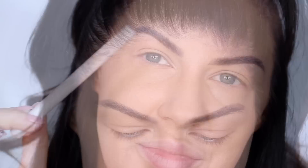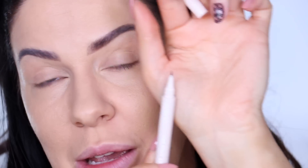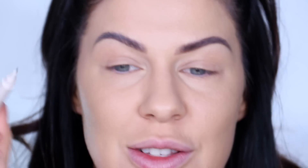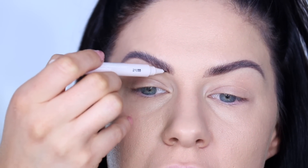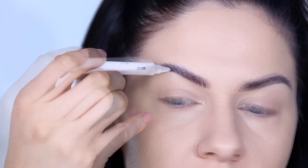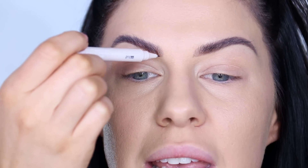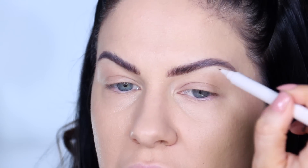Now this is the ColourPop Feather Effect Brow Pen — look how tiny the tip is. You can draw in individual brow hairs and it literally looks like microblading, so natural. I showed it in a 'five new products worth the hype' video but haven't shown it on camera like this. Just filling in gaps and drawing in little hairs to make the brows look fuller, fluffier, and thicker.